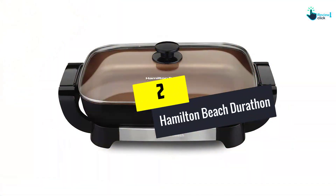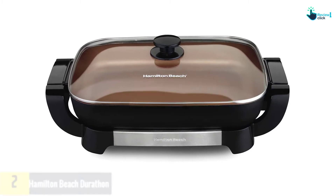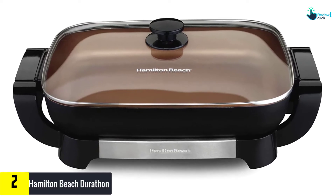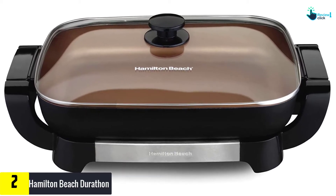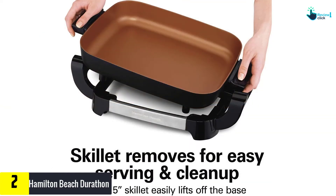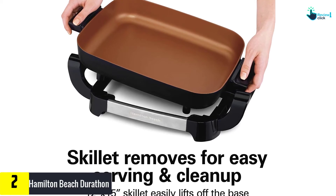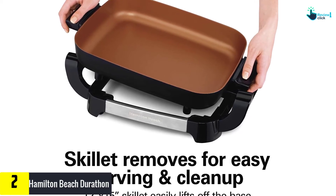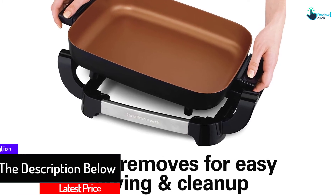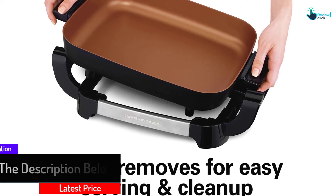At number 2, we have the Hamilton Beach Durathon, one of the few ceramic electric skillets on the market that conducts heat well, has a steam vent lid, and is built with solid construction. In terms of performance, it doesn't work any better than our top pick, the Presto 06857, but this skillet is totally worth the more expensive price tag. Its ceramic coating ensures stronger food release, has a higher scratch-resistant rating, and is 4 times more durable.